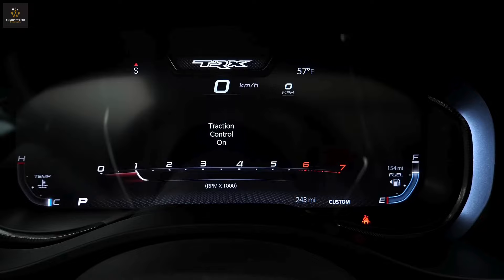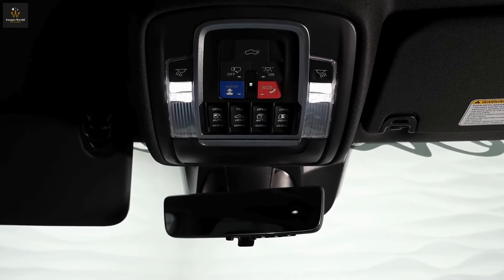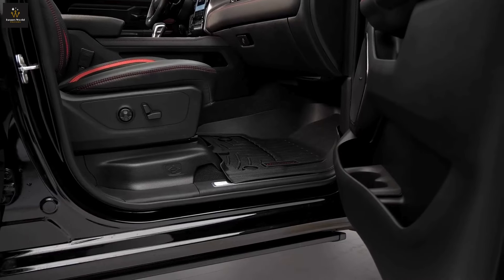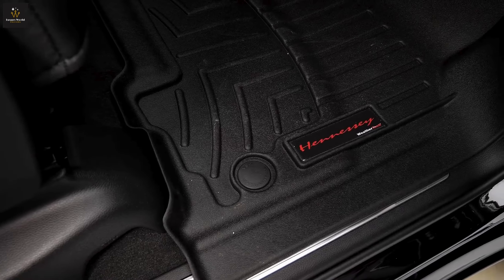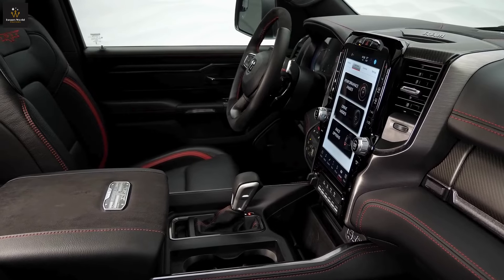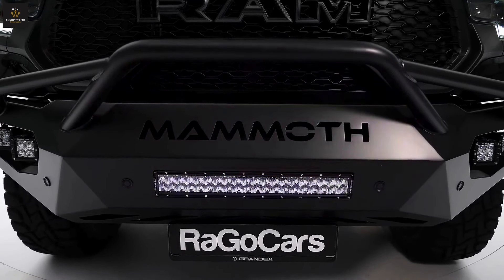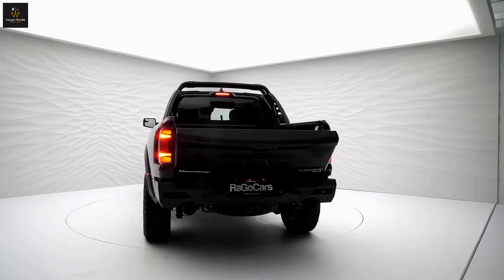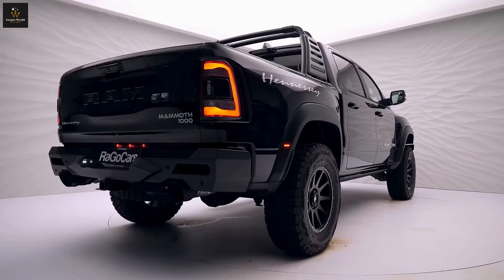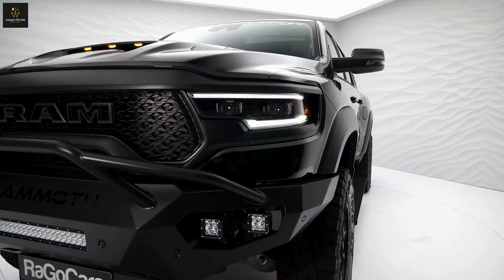Let's talk about the TRX's rivals in the wild truck kingdom: the Ford F-150 Raptor R and the electric whiz, the Rivian R1T. These are like the other big kids on the playground, but the TRX isn't scared of a little competition. However, 2024 marks the last year this wild child will be making tracks in the mud. Ram is sending the TRX off with a bang — the final edition comes in colors like Delmonico Red, Night Edge Blue, and Harvest Sunrise, with fancy stitches and shiny wheels. If you've got a cool $98,000 lying around, you could snag one of these beasts. But hurry — only 4,000 are being made. It's like owning a piece of truck history, or the coolest, biggest, baddest toy in the toy box.